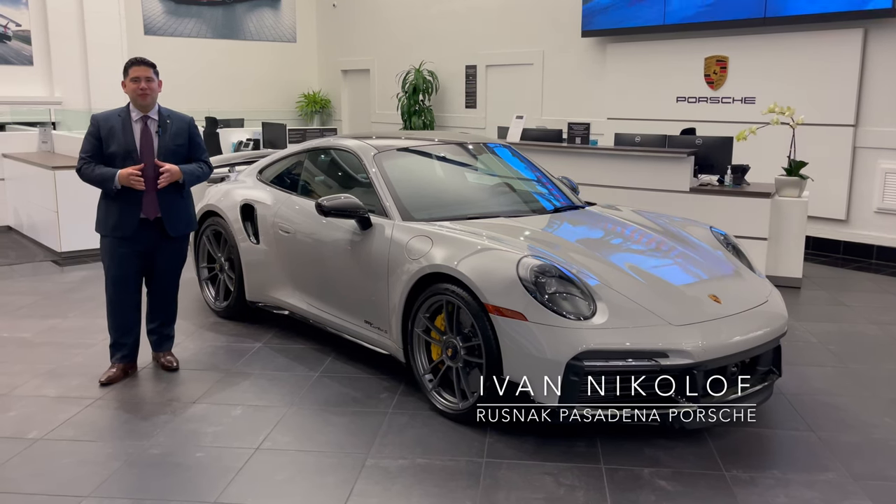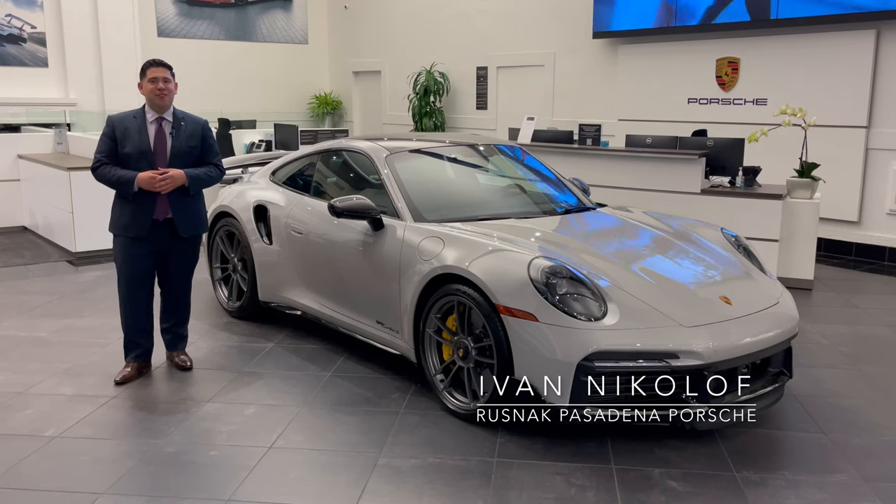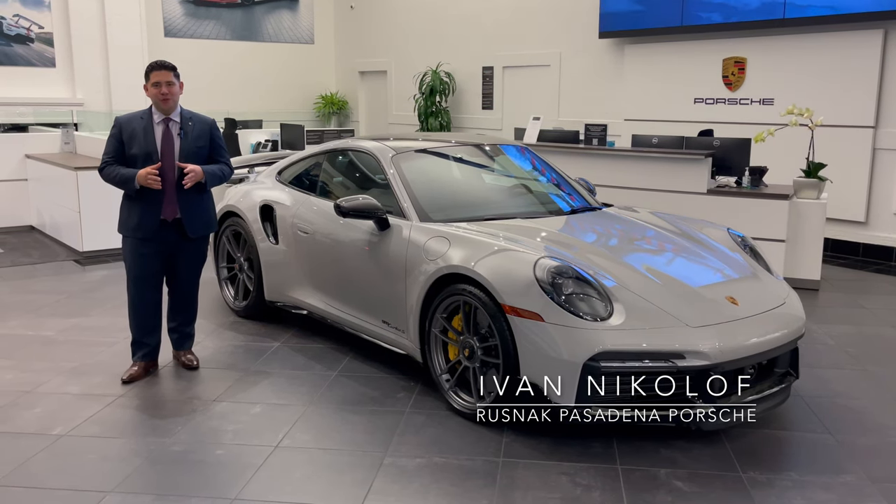Hi, my name is Ivan Nikolov with Rusnak Porsche in Pasadena, and this is an inside look at one of the fastest cars on the road, the 911 Turbo S.